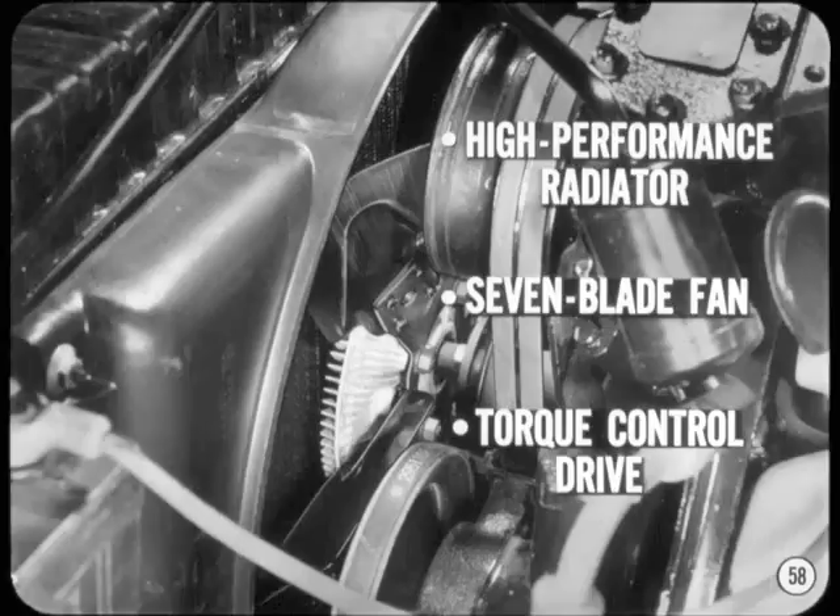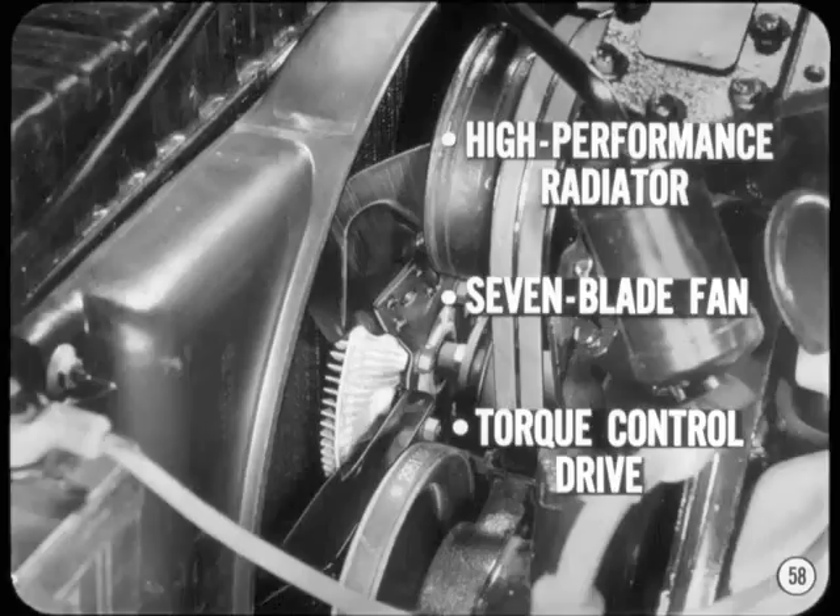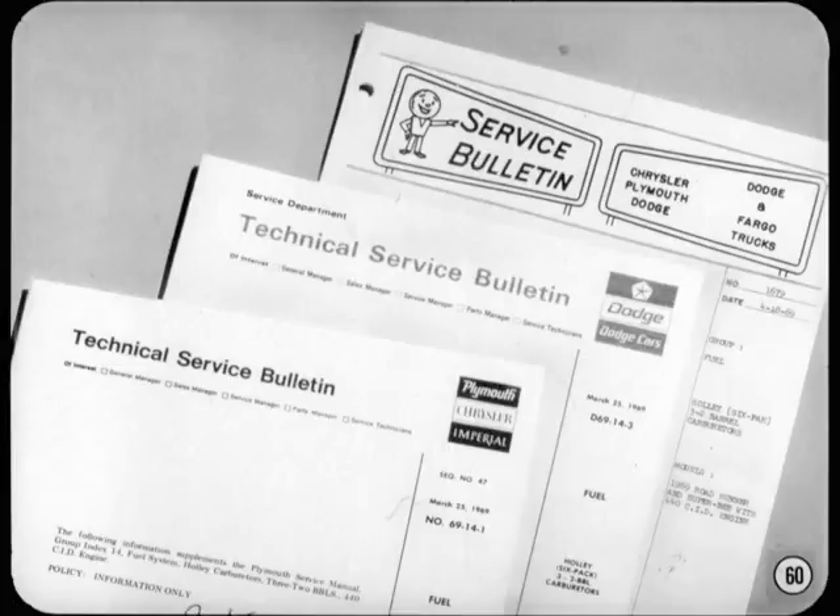That's about all we have time to cover on super tuning and competition modification. Incidentally, there's one setup you should be on the lookout for — you may not have seen any yet, but they're selling like hotcakes and it won't be long before you see one in for service. I'm talking about the three two-barrel setup available on the 440 engines. The service manuals were printed long before the three two-barrels were available, so they won't have any service procedures for the Holley two-barrels. A service bulletin has been issued on the system, but let's review it just the same.